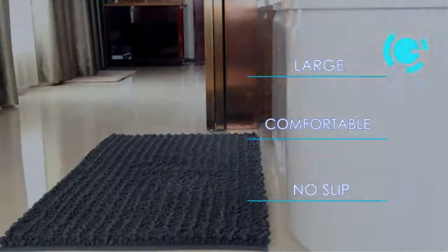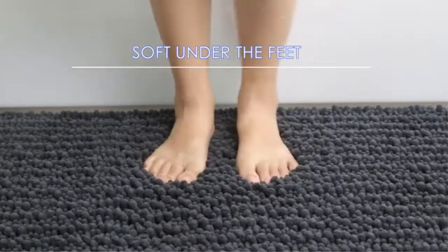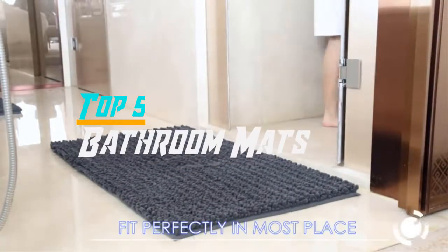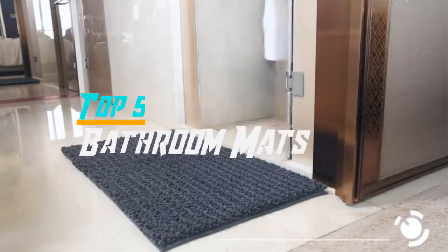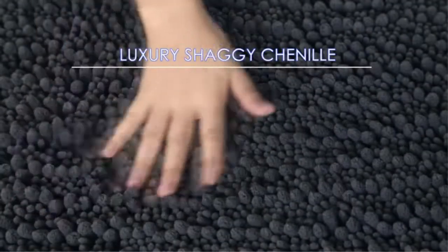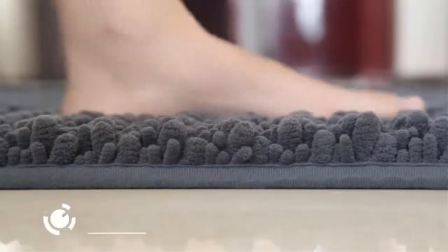Hello everyone, welcome back to the Review Pro. In today's video we are going to check out the top five best bathroom mats in 2019. To see the price and more information about these bathroom mats, please check out the links down in the description. So let's dig into the video.